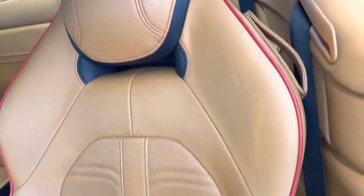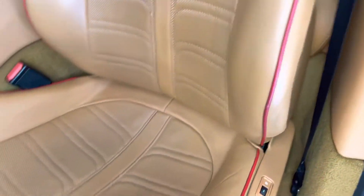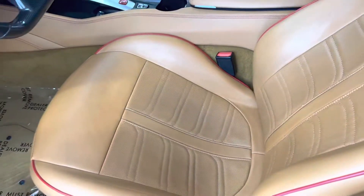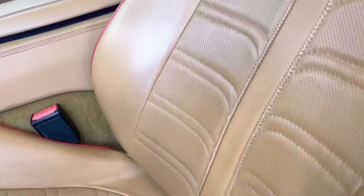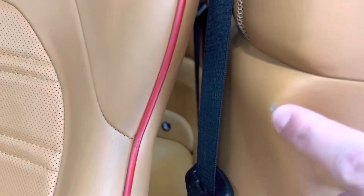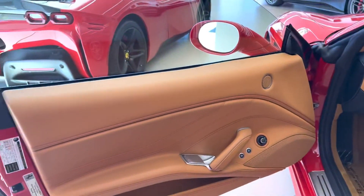The seats are in really nice condition. There's a little bit of wear here on the edge — it looks like a lot when you're looking at it on film, but in person you can barely see it. I've got a little bit of wear here as well, just from getting in and out.